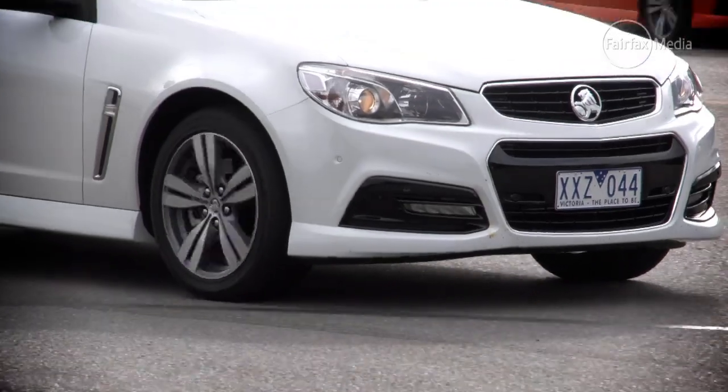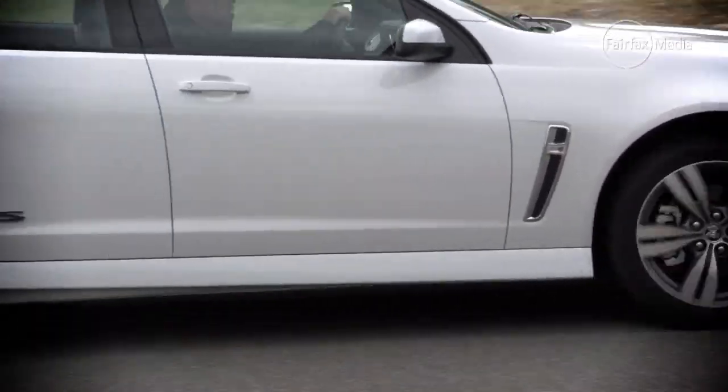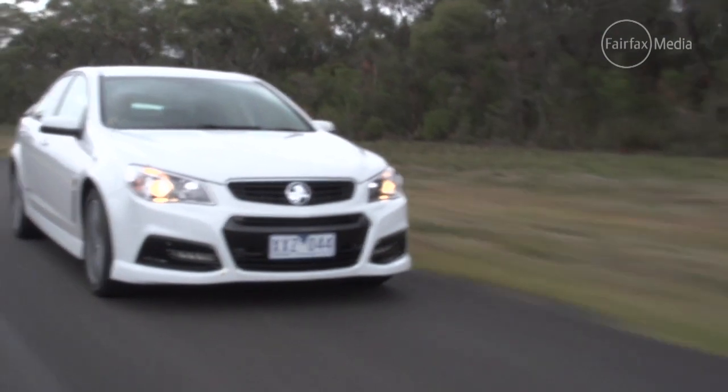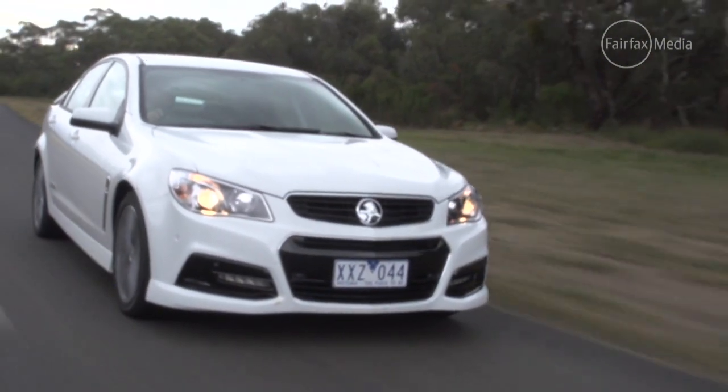Today I'm down at the Holden Proving Ground south of Melbourne to give the SS a thorough workout. The whole SS formula hasn't changed one bit — big stonking six-litre V8, plenty of grunt, obviously in a big Commodore body.